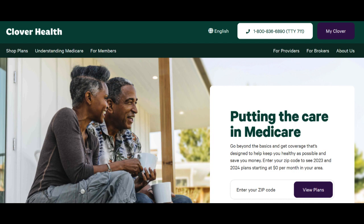Moreover, Clover Health Medicare typically provides responsive and knowledgeable customer support. Their support team is readily available to address inquiries, assist with claims, and provide guidance to policyholders. This level of service can provide peace of mind for individuals navigating the complexities of the Medicare system.